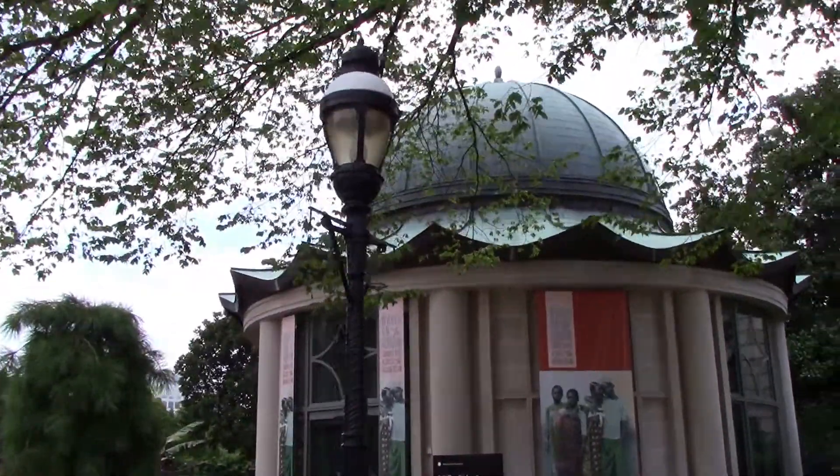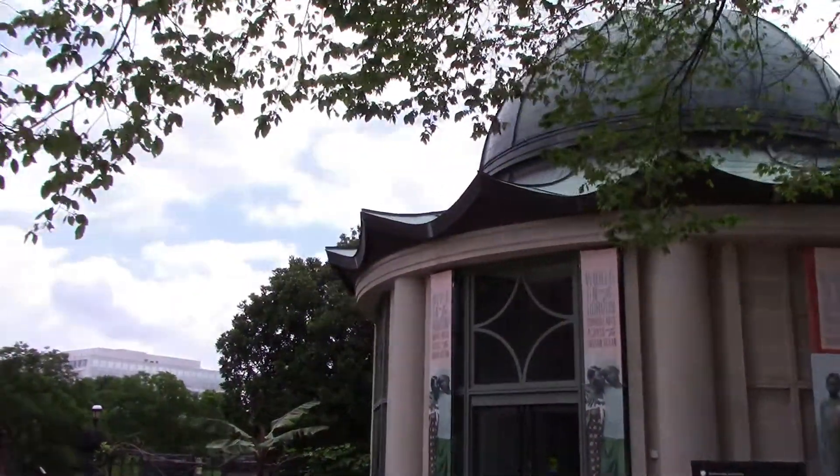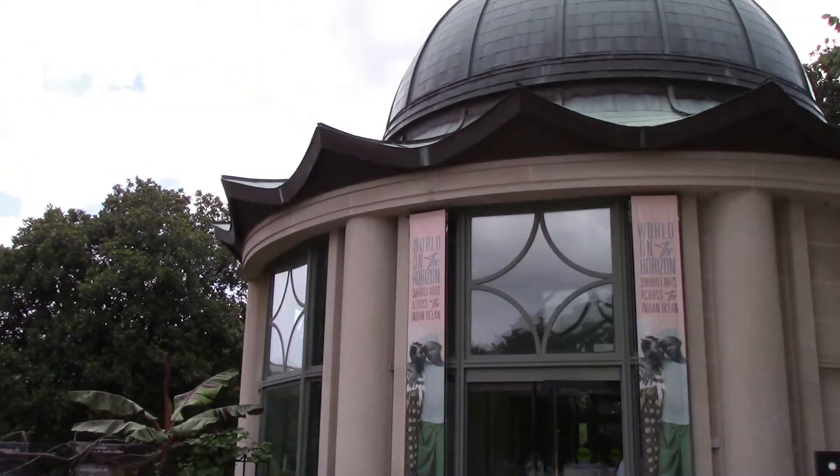There's the S. Dillon Ripley Center. I don't think anything's in there, but along with the Freer Gallery, the Sackler Gallery — which is the other Asian art museum — and the National Museum of African Art are all actually underground.